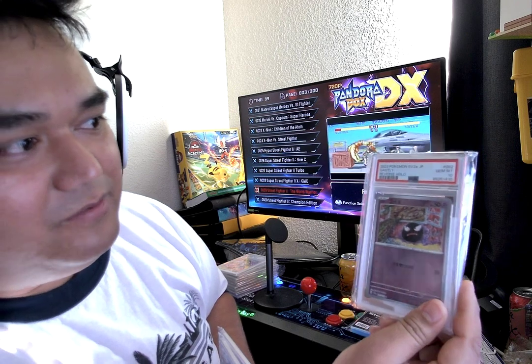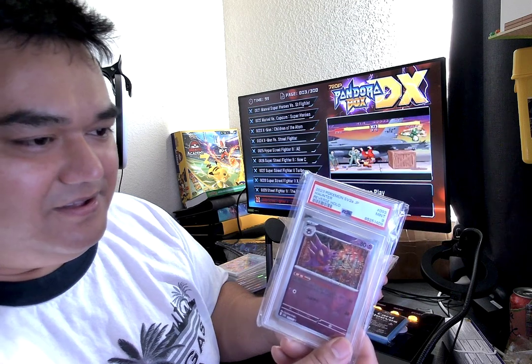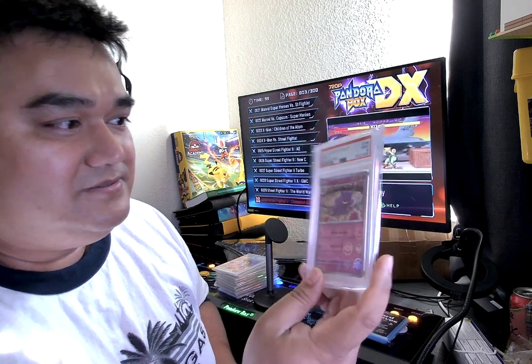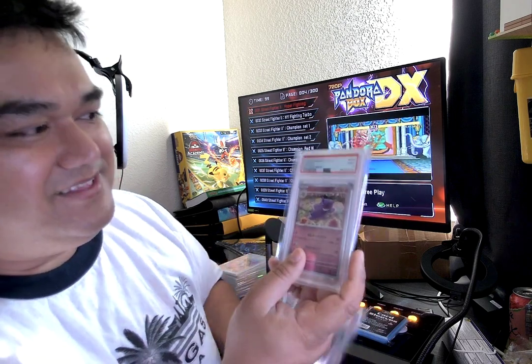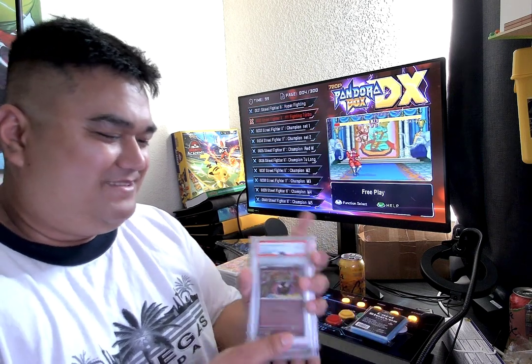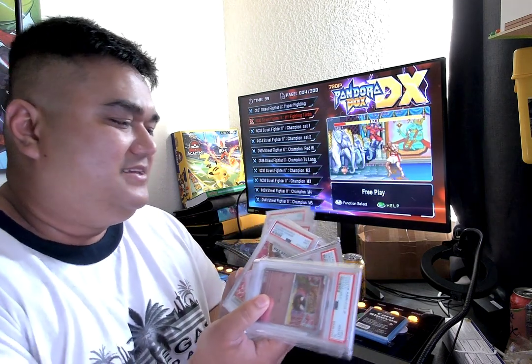I got the gem mint 10 reverse holo Gastly, and then he evolves into Haunter — wait, does Gastly evolve into Haunter or does Haunter evolve into Gengar? Is Gengar the final evolution? Gastly is just a head, Haunter has some hands, and Gengar has a full body, so maybe that's the evolution. Either way, I'm very happy to have these graded cards.